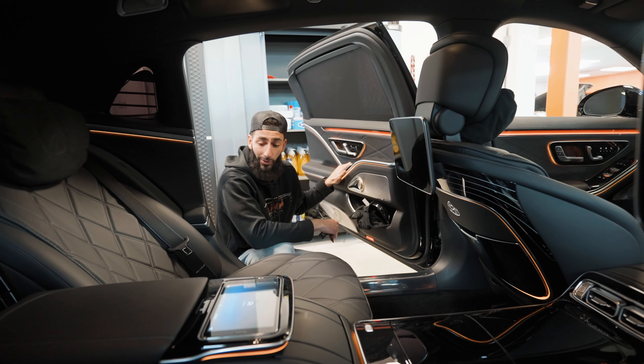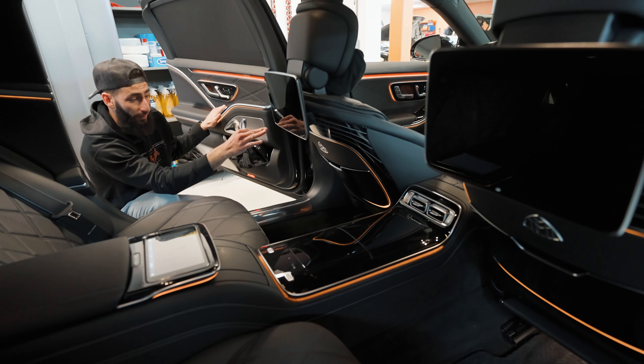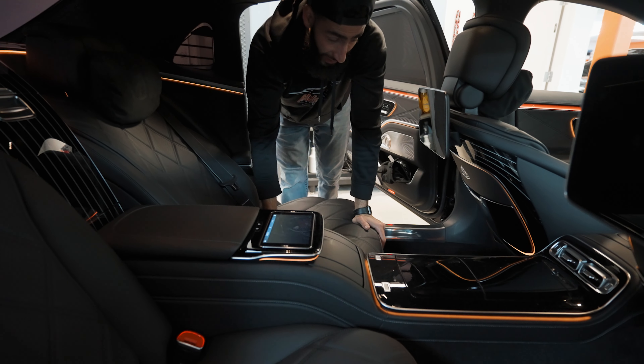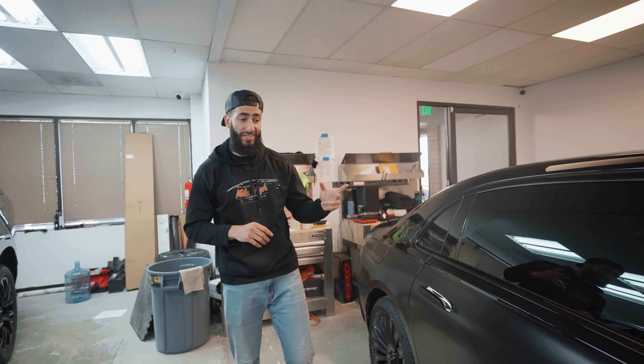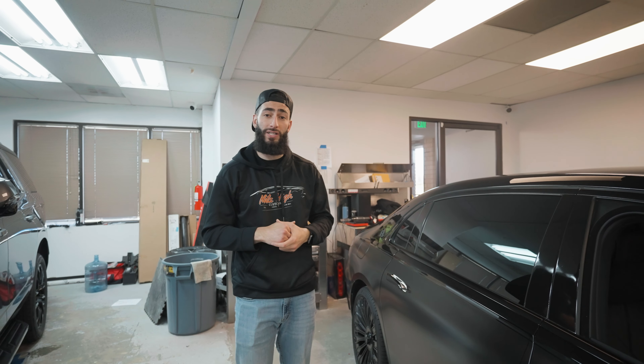Let me open up the back for you guys — the back is even more impressive. This is the ultimate luxury vehicle. Look at all this leg space you have. You've got a TV screen right in front of you and the infotainment system right there. I don't even know all the features this thing has, but just want to show you guys this amazing looking car.